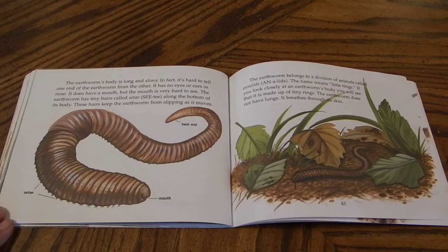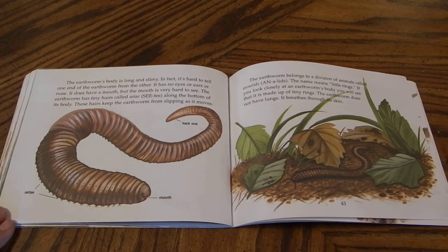The earthworm belongs to a division of animals called annelids. The name means little rings. If you look closely at an earthworm's body, you will see that it is made up of tiny rings. The earthworm does not have lungs. It breathes through its skin.